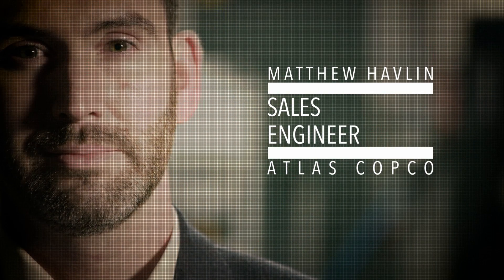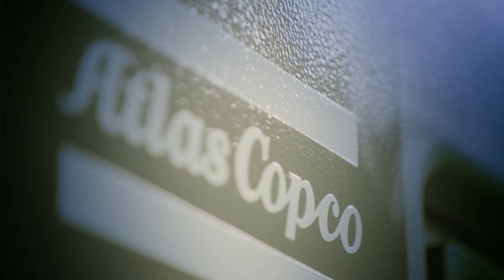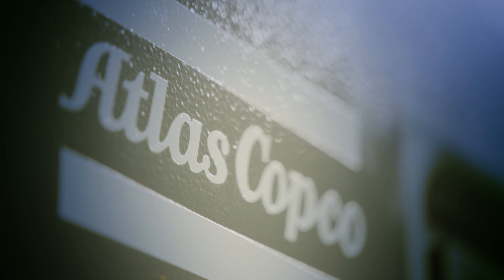Matthew Havlin is one of the many passionate sales engineers for Atlas Copco. As a nitrogen generation specialist for Atlas Copco Ireland, he travels all around the country. Today, the latest generation of nitrogen generators completely fulfill the needs of Brefni Air.